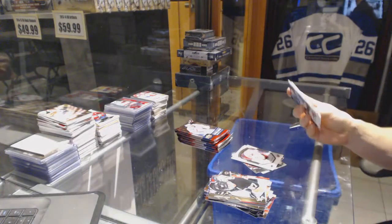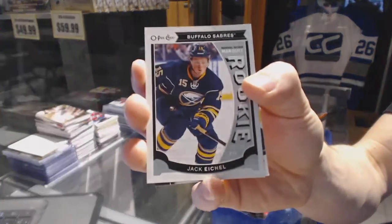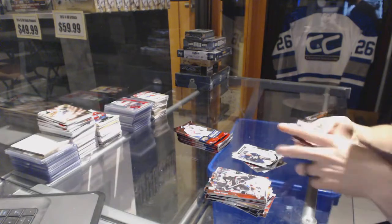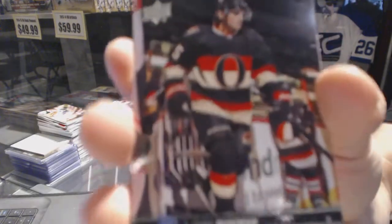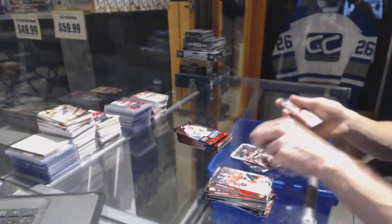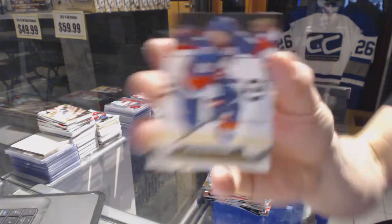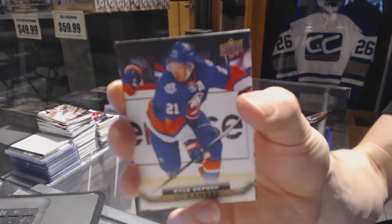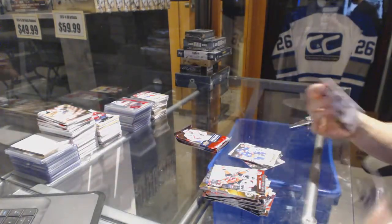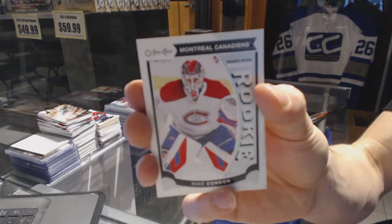There's already a bunch in there so I'll grab them when the break's done. OPG Rookie for the Sabres — Jack Eichel. Young Guns for the Ottawa Senators — Chris Weidman. Canvas for the New York Islanders — Kyle Oposo. OPG Rookie for the Montreal Canadiens — Mike Condon.